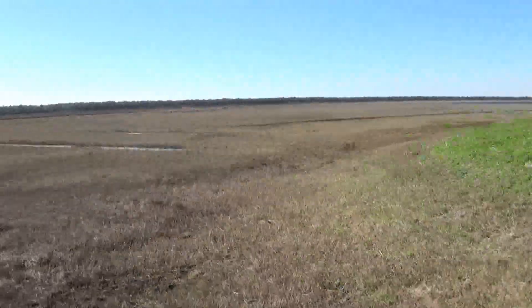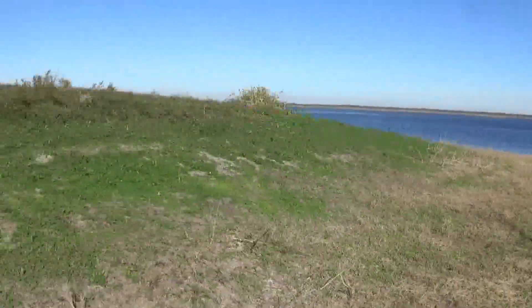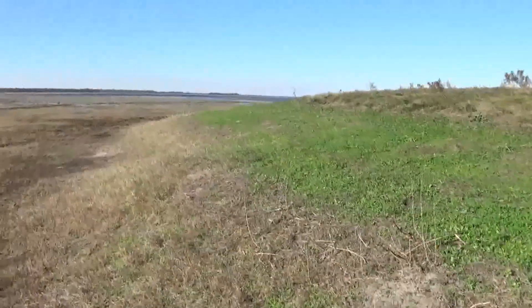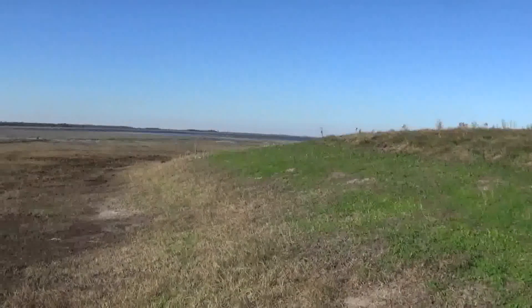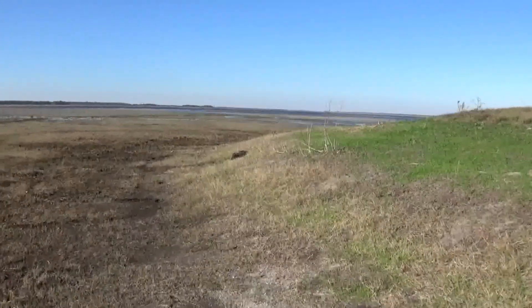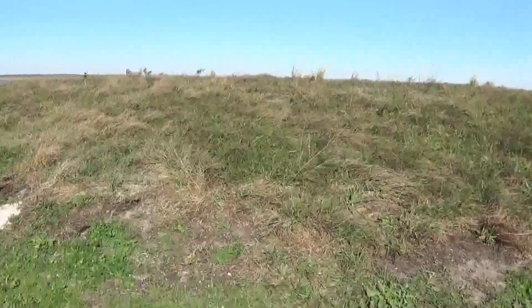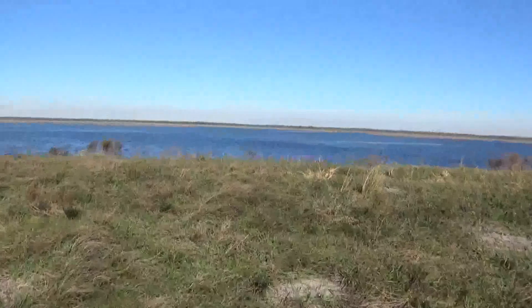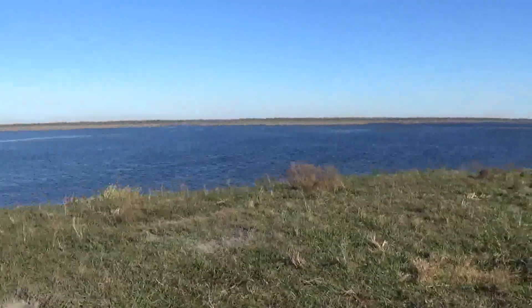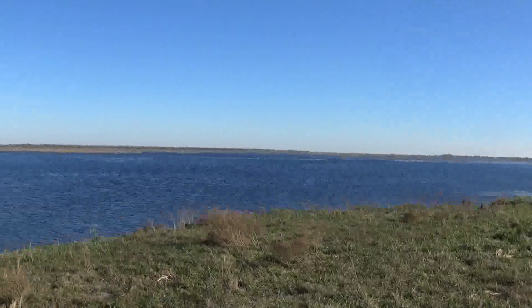Out here in the flood plain of the St. John's River, you can see the roundness of this mound — pyramidal shaped. It's a grand view here on the St. John's River.